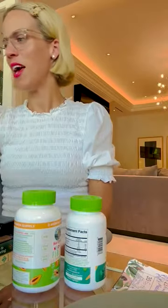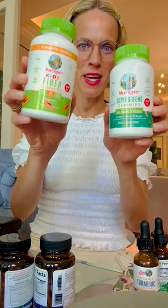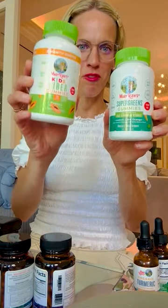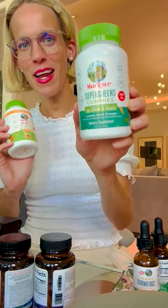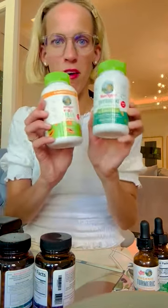Hi everybody. Hope you're doing well this afternoon. I wanted to share what's actually truly on my desk and why. These two — because my children always come and visit me — fiber gummy. It's one a day and it's sugar-free, and they come to my desk to say hello after school or camp. Super greens, sugar-free. They all love these.